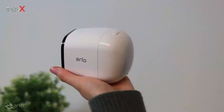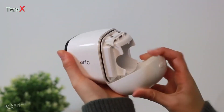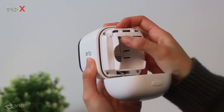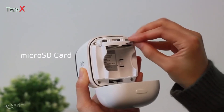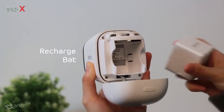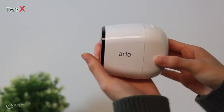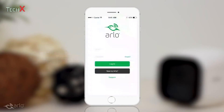Arlo Go is 100% wire-free and powered by a battery. Arlo Go is powered by LTE and requires a mobile plan before using. Ensure that your SIM has been activated by your service provider. An onboard SD card slot lets you store recordings locally as well as in the cloud. Monitor and control everything from the easy-to-use Arlo app.